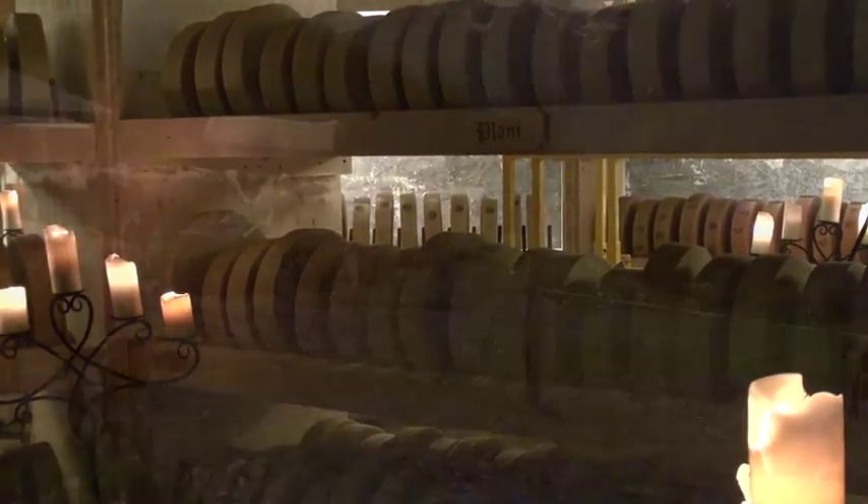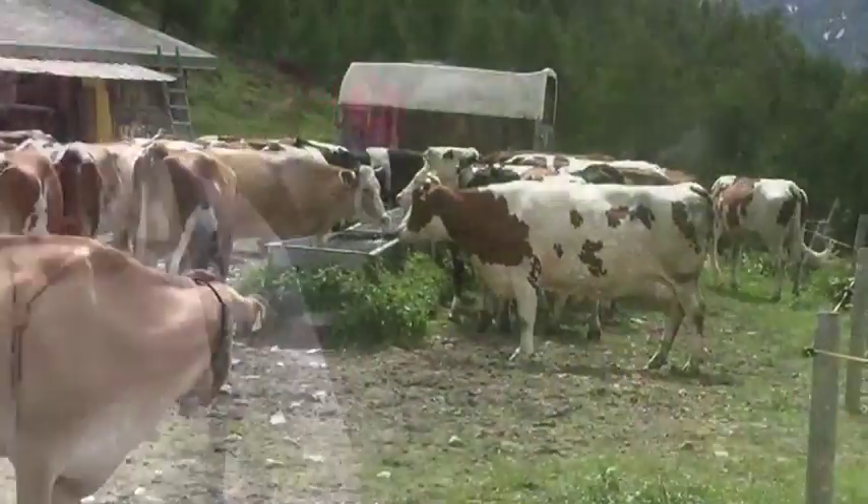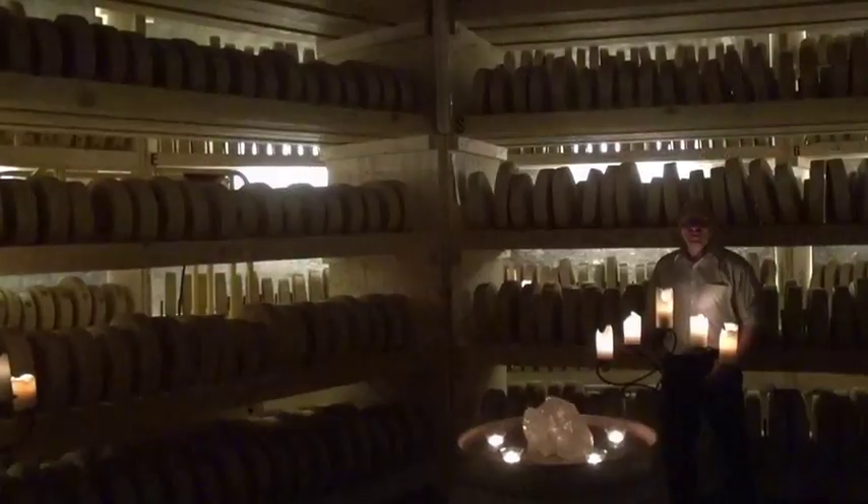It's atmospheric, but this is not just for tourists. This cheese is made during summertime by the farmers — it's their income for the summertime. We add the candles and the music for tourists to have a little bit more atmosphere.